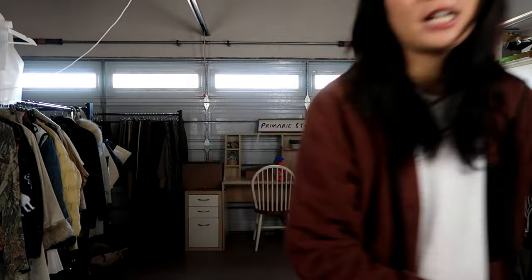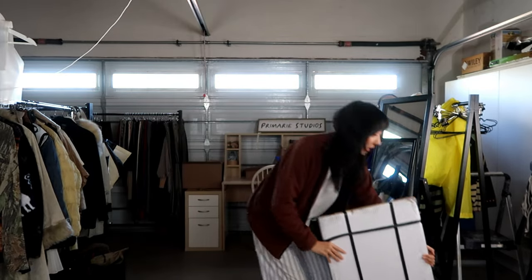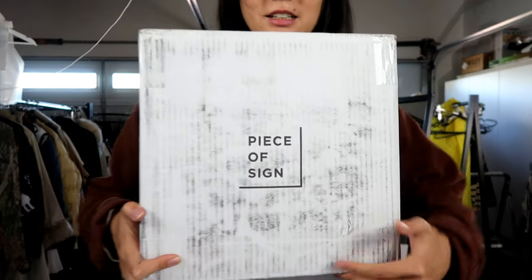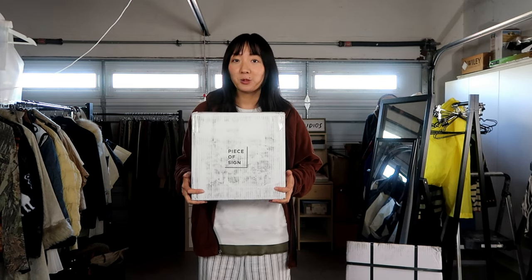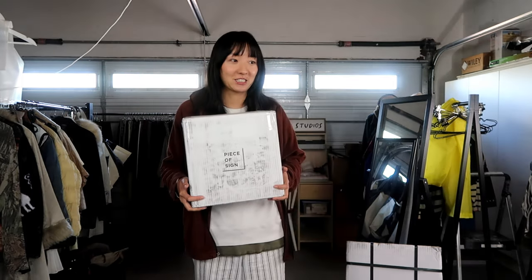I bought a new sign from a website I kept seeing ads for on Pinterest. The brand name is called Piece of Sign and they're based in Tokyo, Japan. It came in two separate packages — the sign part and the base. It was $280, with no shipping fee and no tax, so it's a flat $280. While that's pretty expensive, I'm hoping I can use it at several markets and if it draws in more customers I think it's worth it.